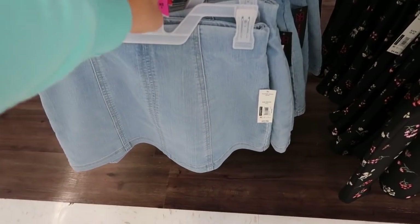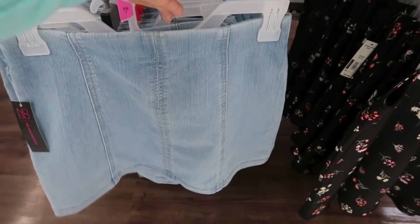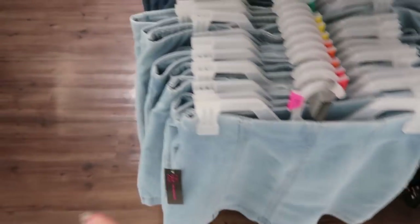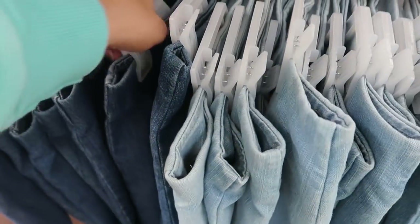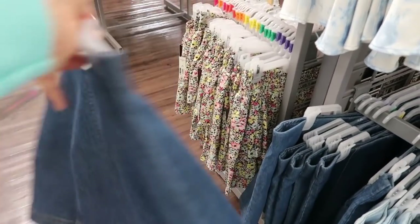Here's another skirt from No Boundaries — these are so cute at $9.98. They have those seams and the stitching down the front and also in the back. It comes in a light denim and then also a mid-tone. I think these are so good for under ten dollars.